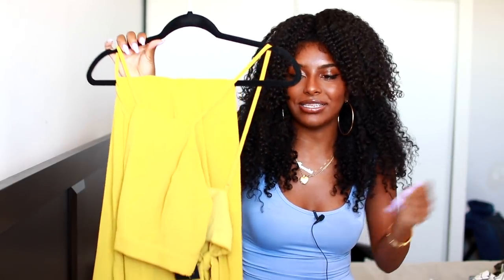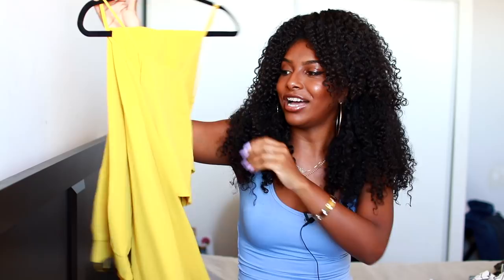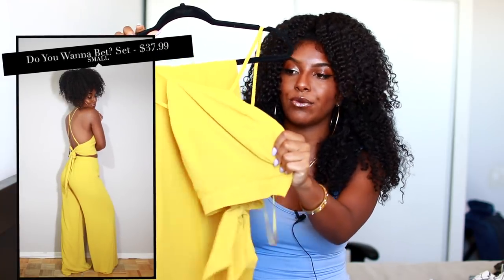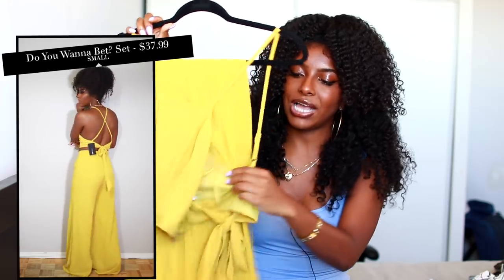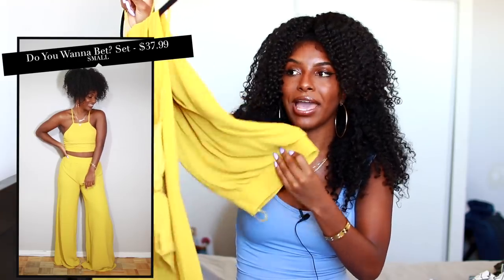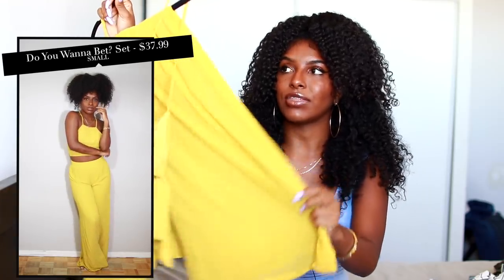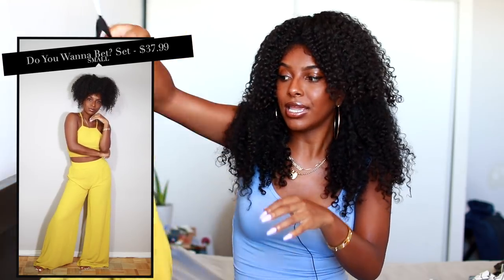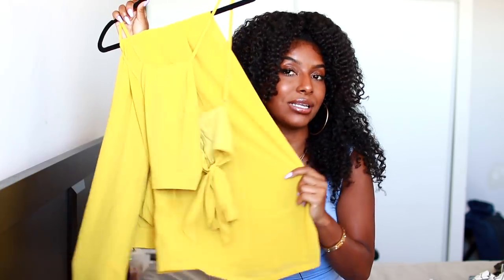The next two-piece set — I actually already own it in blue, so I decided to get yellow because you cannot go wrong with yellow on melanated skin. This yellow two-piece set comes with a halter top that ties up in the back, which I think is so nice, and then really nice flowy pants. I feel like the color was a little bit brighter on the website, but this is still really nice and I think it's gonna look bomb on my skin tone.